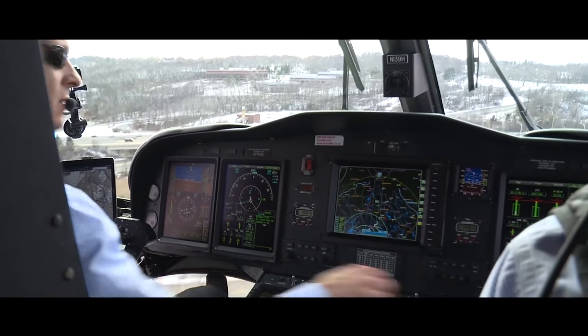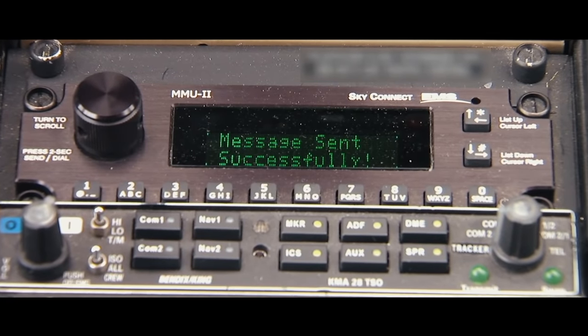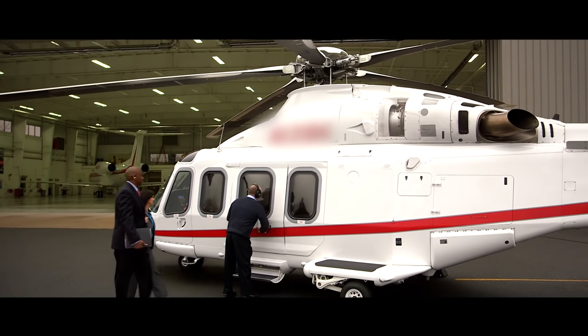Again, understand your mission requirements. Do you need high-speed data? Are you looking for voice only? Are you looking for any type of cockpit connectivity — is that a requirement — or do you only require connectivity for the passengers on board?